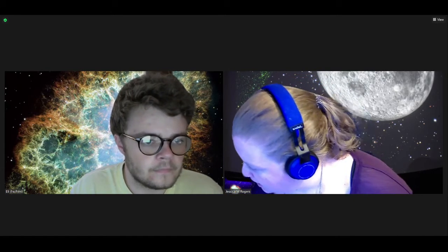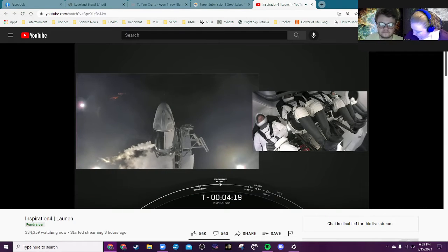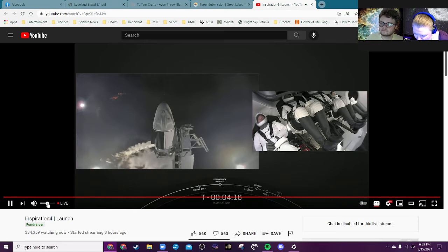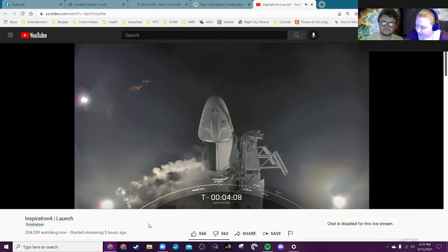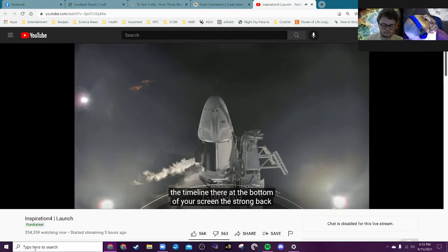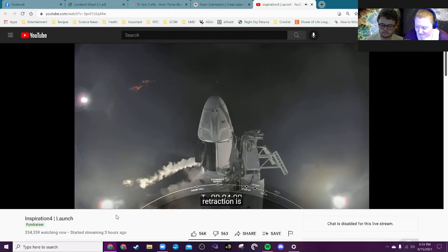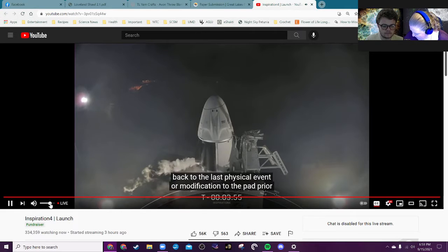I'm going to throw it up on our screen. You can see we're about four minutes to go. As you can see on the timeline there at the bottom of your screen, the strong back retraction is the next major event — in fact, the last physical modification to the pad prior to liftoff.